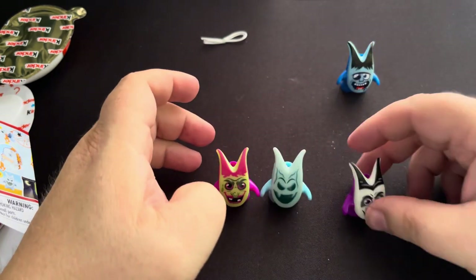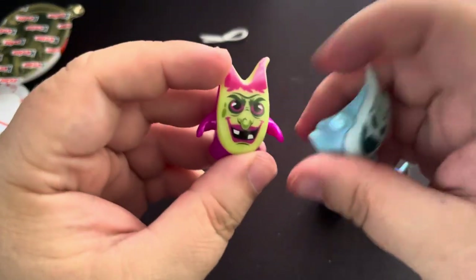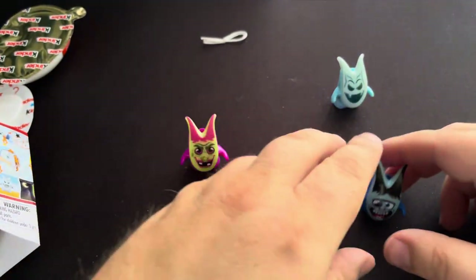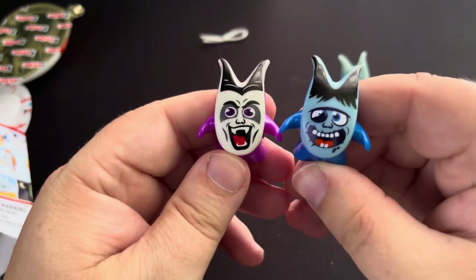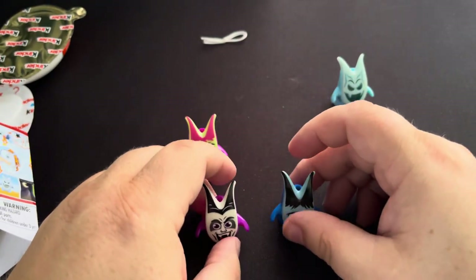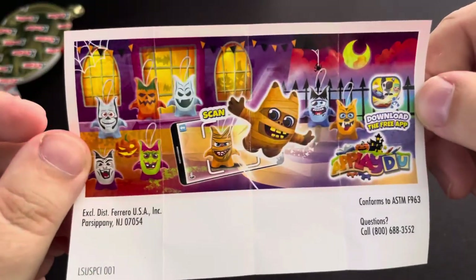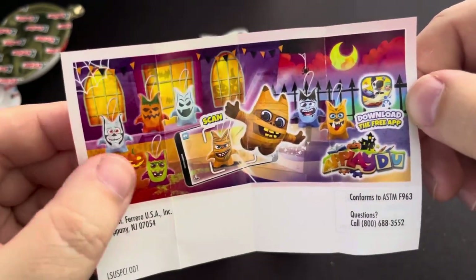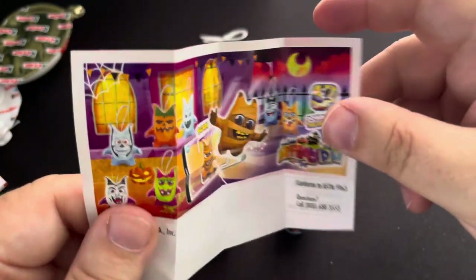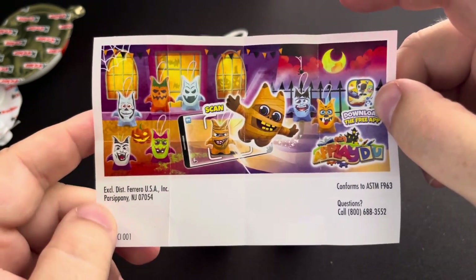Take a look at the four different ones that we got here — awesome stuff. We got the witch, we got the scary ghost kind of guy, we got Dracula, and we got — I don't know — kind of Frankenstein, let's call him the Frankenstein looking guy. So four out of eight. Here are the ones that you can pull from the early Halloween issue — one, two, three, four, five, six, seven, eight. Yep, eight. So we got four out of eight, which isn't that bad out of six. I think we're pretty lucky with this one.